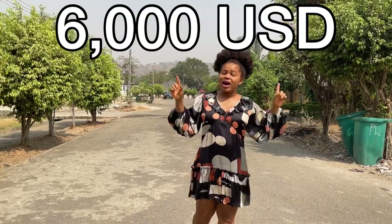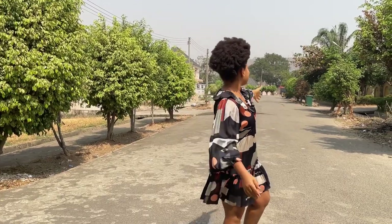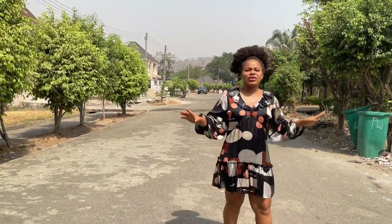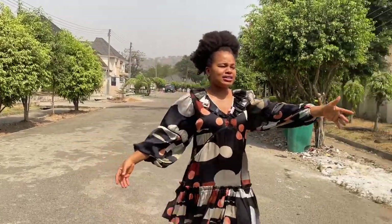Today I'll be taking you on a tour of a 2.7 million naira apartment here in Abuja in 2023. As you can see, this is the road leading into the house — it is very good. There are no potholes, none of that. Everywhere is very neat, well maintained.